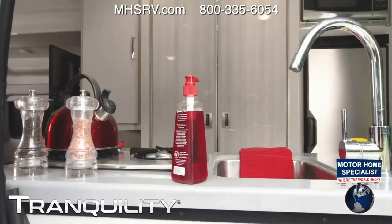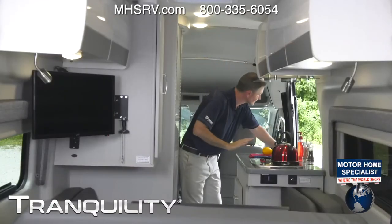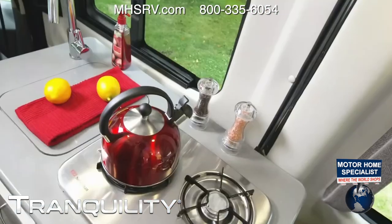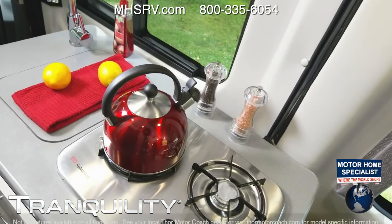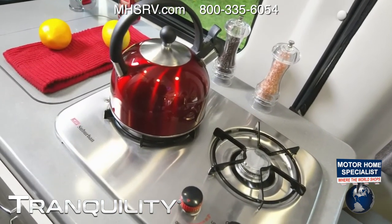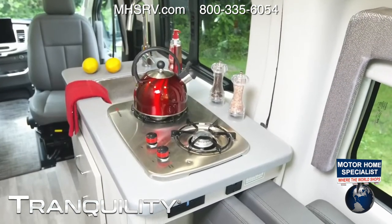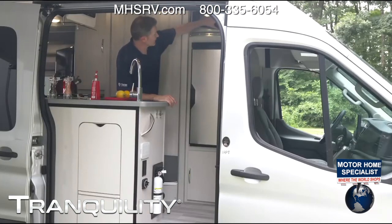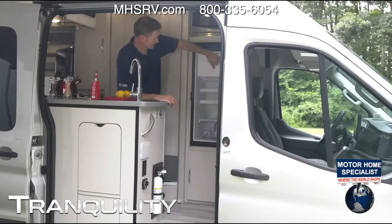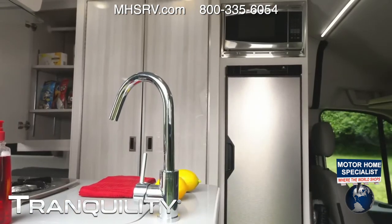Let's talk about the kitchen since we're standing here. Look at all the room — 6 feet 7 inches of headspace in here! Solid surface counters, a nice sink that you can turn around to fill up cups from the outside. If you want more counter room, there's a sink cover. You have a two-burner gas cooktop — nice and easy to light. And over here you have your microwave, your 12-volt fridge — single door — and a little freezer up top. Anything you could want for cooking.